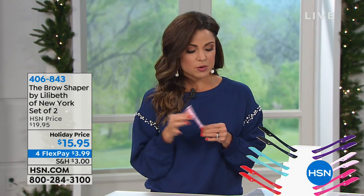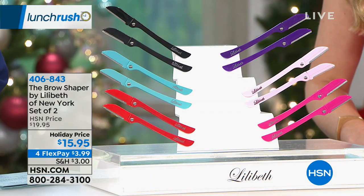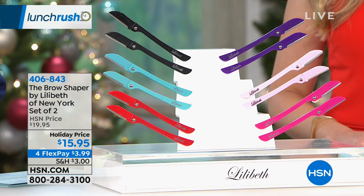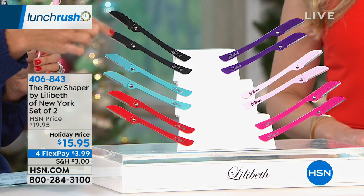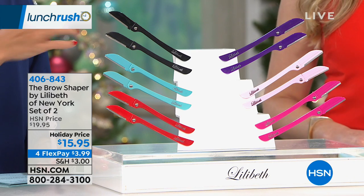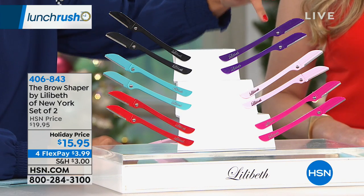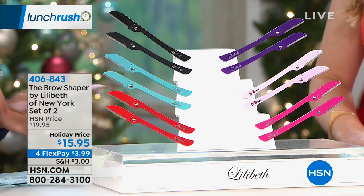Now I'm really excited to present one tool — just one tool — that will simply and effectively not only remove hair but help you exfoliate at the same time. We're doing a two-pack today for $15.95. It's the Brow Shaper by Lilibeth of New York, and it's not just your brows. Think about peach fuzz, your toes or your knuckles, the back of your neck, the bikini line — anywhere you need to easily and quickly remove hair, very comfortably. You choose your color: black, teal, red, purple, light pink, or regular pink. You can get both on a flex payment of $3.99.